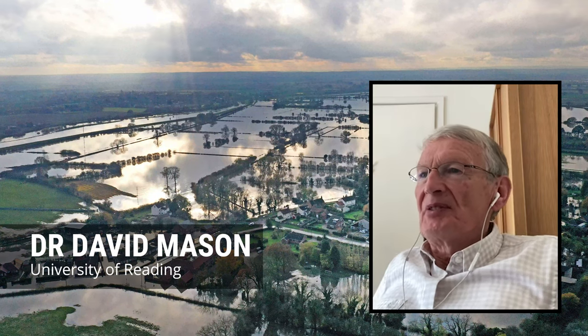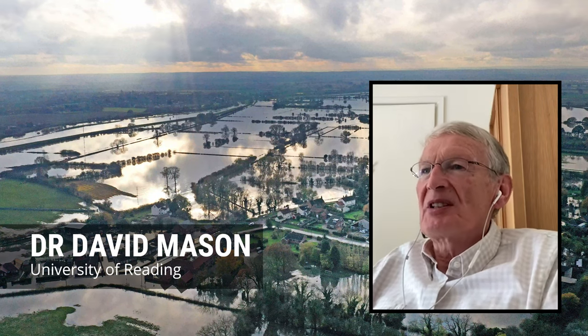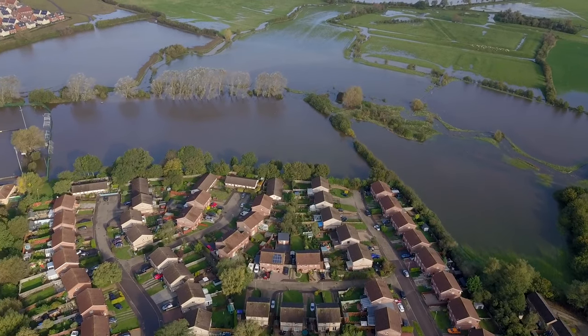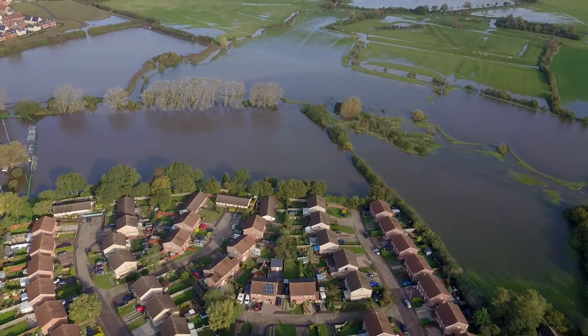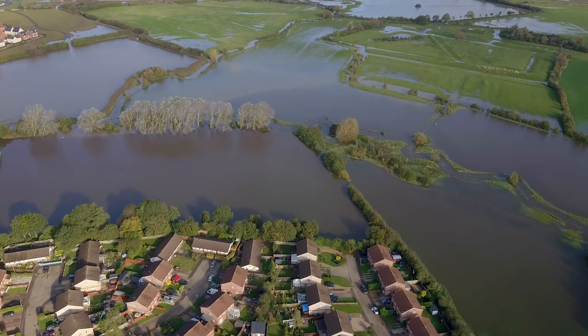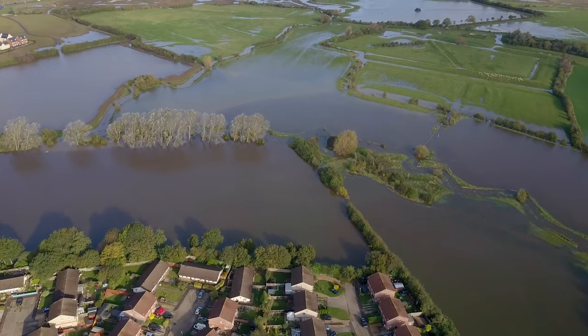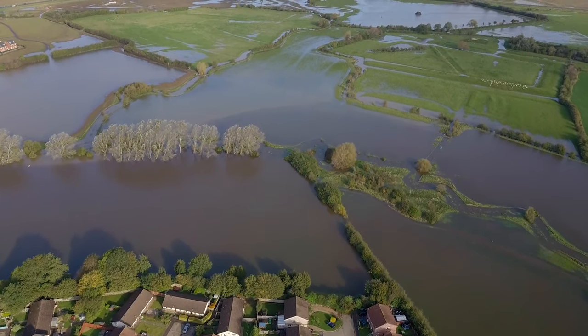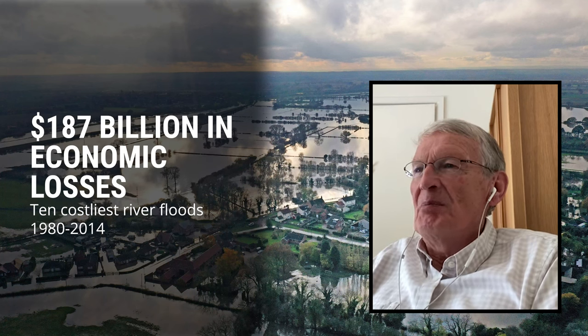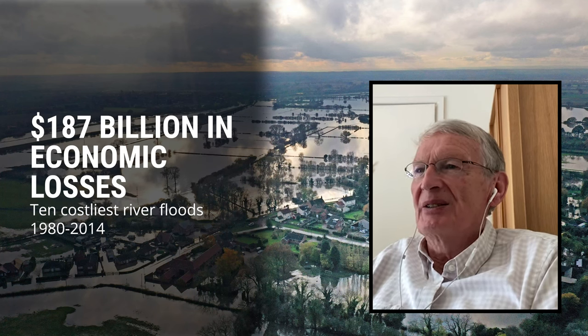Flooding is responsible for a significant amount of human suffering all over the world every year, causing death, injury, homelessness, displacement, and economic loss. The 10 costliest river floods that occurred between 1980 and 2014 caused the deaths of over 13,000 people and an estimated 187 billion dollars in economic losses.